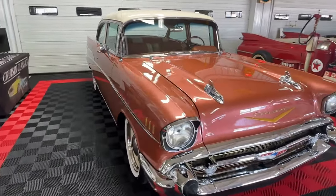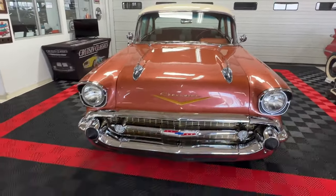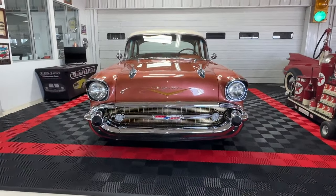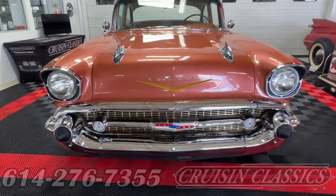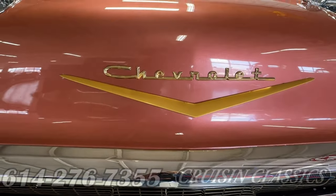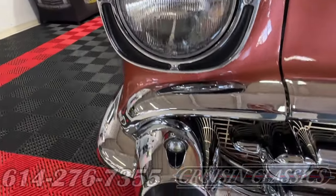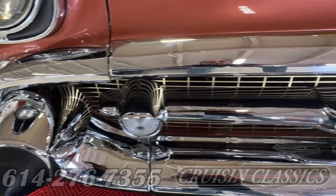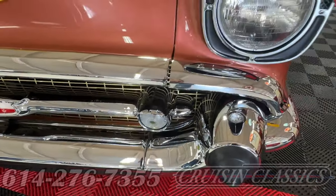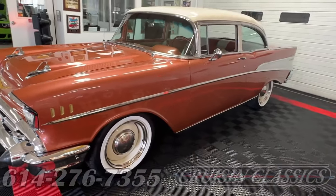This car just underwent a full rotisserie restoration in 2020 and has hardly been driven at all since — it looks fresh and beautiful. Look at that bright work in the front: beautiful gleaming chrome, nice crisp fresh emblems, beautiful bezels around the headlights, and that gleaming chrome grille with no pitting, no scratching — just very nice quality.